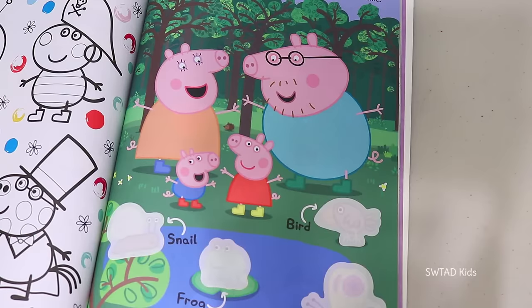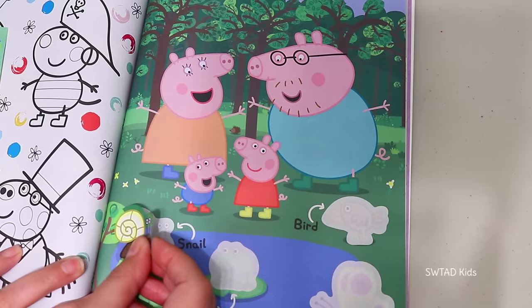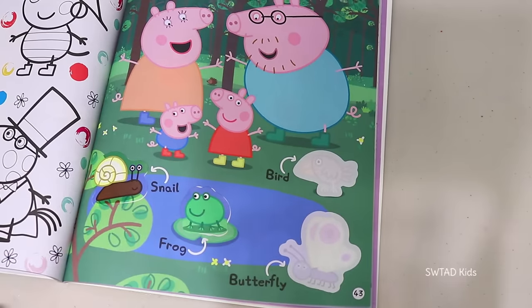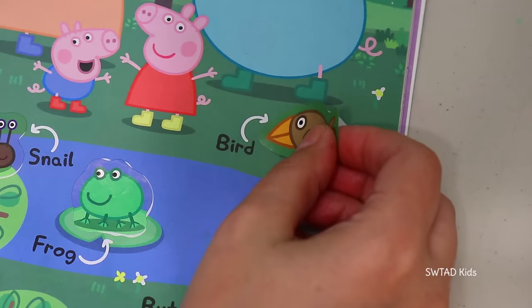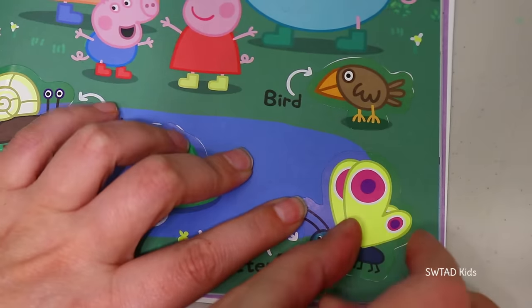One day the pig family went to the forest and they found a lot of critters! They found a snail, a frog — rivet rivet — a bird — tweet tweet — and a beautiful butterfly!